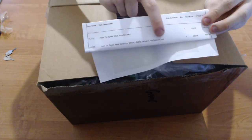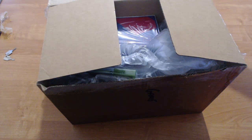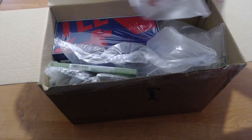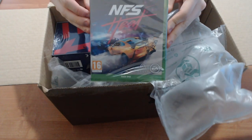For some reason it says PlayStation 4 on the invoice, which I hope there's not a PS4 game in here because I don't have a PlayStation 4. Anyway, into the goodies. So there's a lot of bubble wrap. There's the game, which thankfully is for Xbox One. I'll put that to the side — we'll have a look at that in a second.